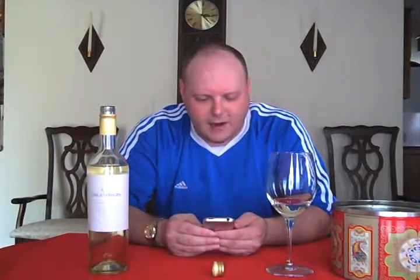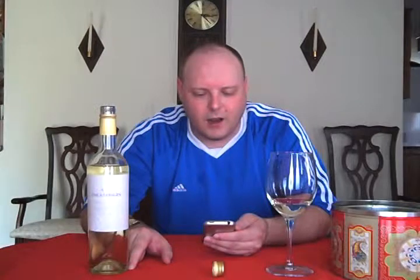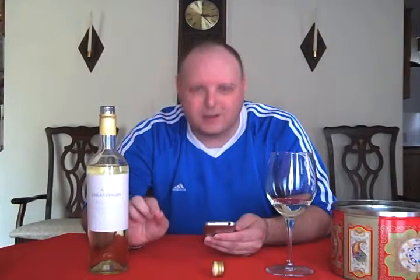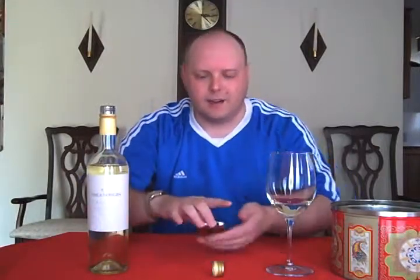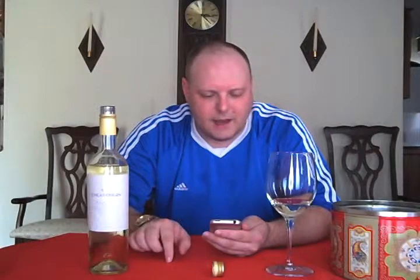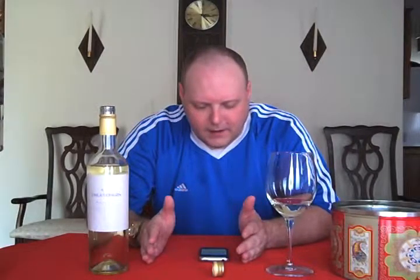The specific varietal from the website is Torontes Riojano. There are actually three versions of Torontes, and the Riojano is the most commonly used in Argentina. This part of Argentina is in the northwest, and it has some of the highest vineyards in the world. This particular winery's elevation is around a mile high — most vineyards are only a few hundred to maybe fourteen hundred feet elevation.